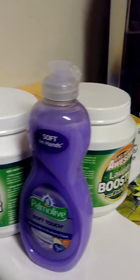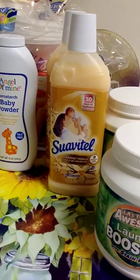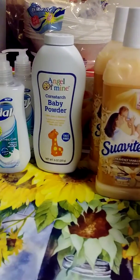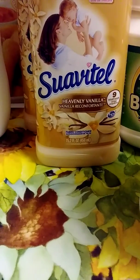So here's an overview of everything I bought today from the Dollar Tree. This video is already long enough — I thank you guys for watching. Have a blessed, blessed weekend and I'll see you in the next video. Deuces!